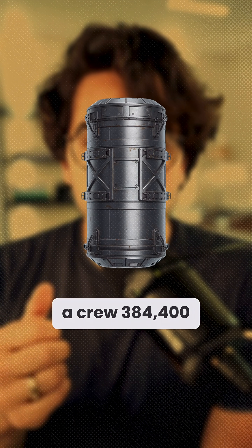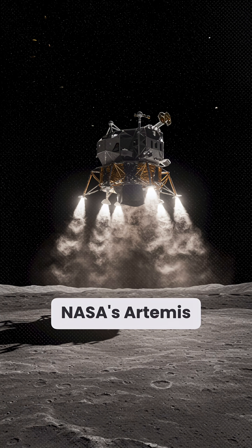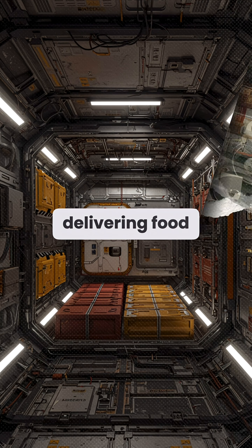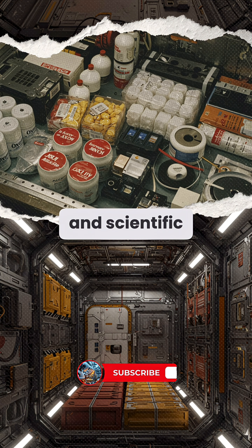How do you resupply a crew 384,400 kilometers away? NASA's Artemis logistics model includes robotic cargo landers delivering food, oxygen tanks, 3D printer feedstock, and scientific payloads.